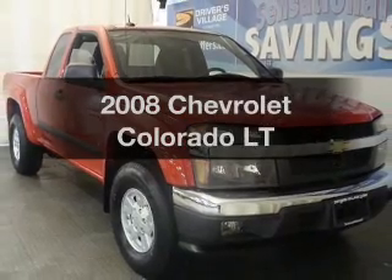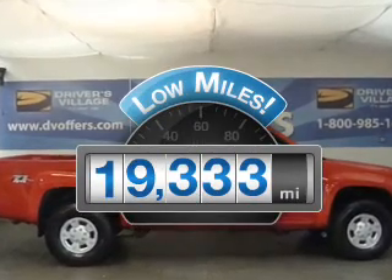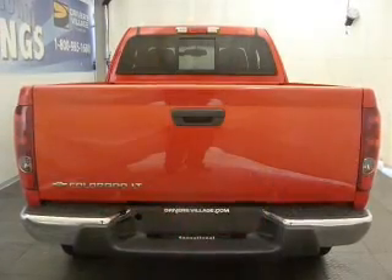Introducing the 2008 Chevrolet Colorado. Everything you need under one roof with this great vehicle. A low odometer reading makes this vehicle a great value at this price, with a reliable engine connected to a smooth shifting automatic transmission.